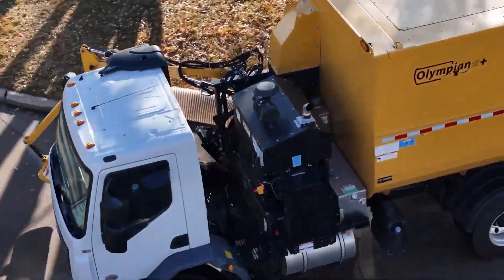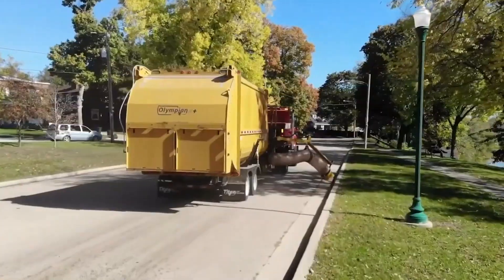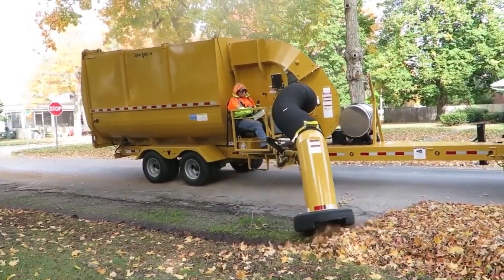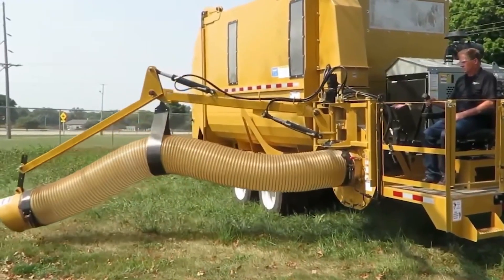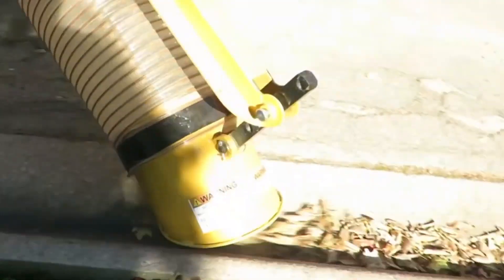This specialized Olympian leaf equipment is ready to work at any time and makes leaf collection fast and easy. Thanks to a hose reach of 3.4 meters and a 180-degree swivel angle, the machine can collect debris from the deepest ditches.